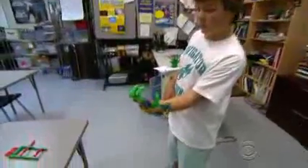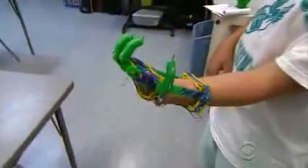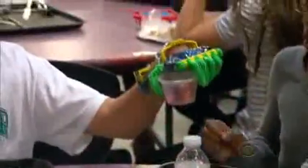Grabbing a backpack is hardly the feat of a superhero, unless you're 12-year-old Leon McCarthy, and your hand looks like it's straight out of a science fiction movie. You've actually become sort of a cyborg. There's a cool factor — it's special instead of different.